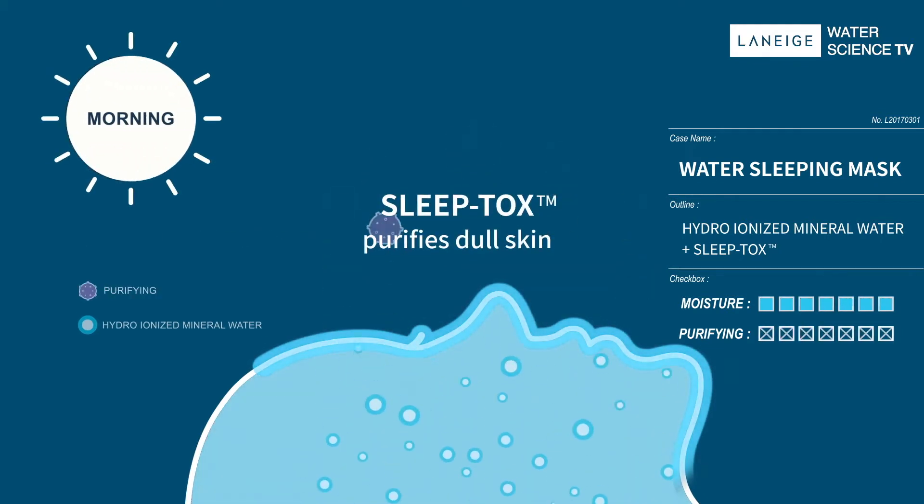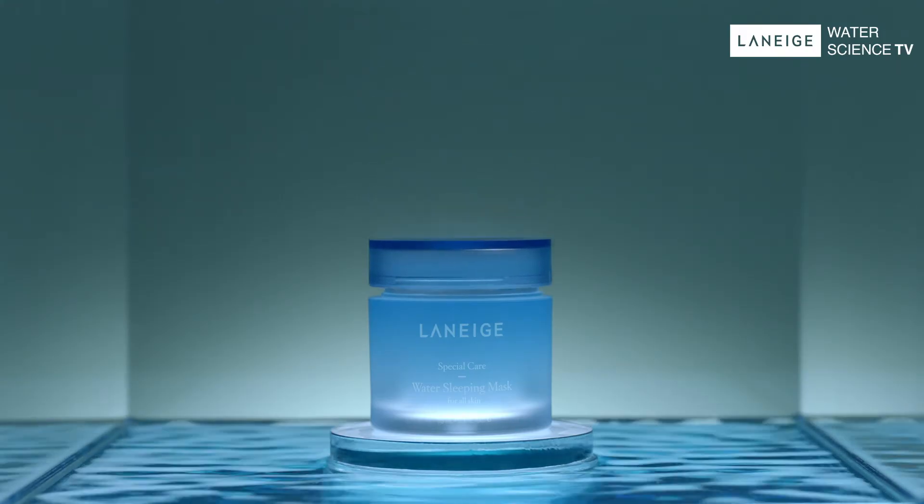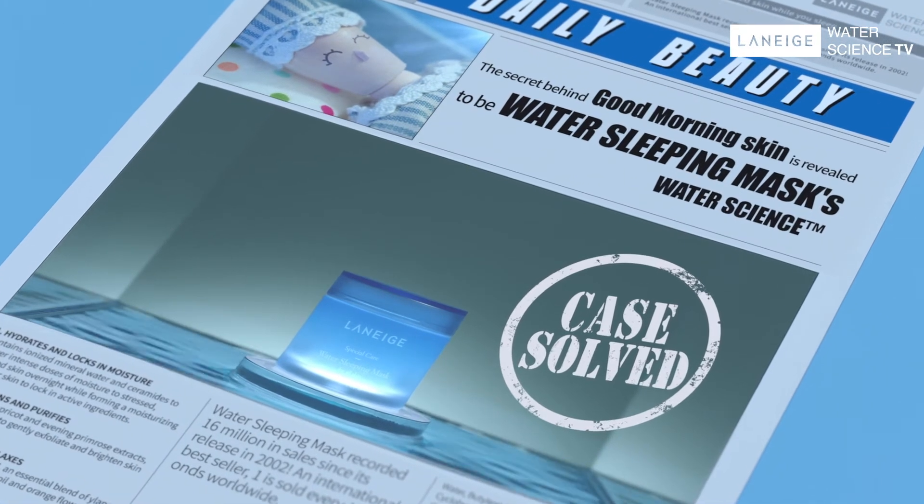Amazing! That's Water Sleeping Mask's very own Water Science — waking up to glowing good morning skin overnight, all thanks to Water Science.